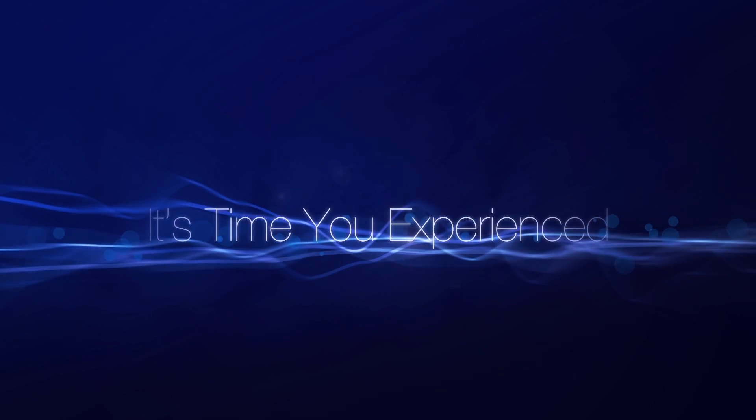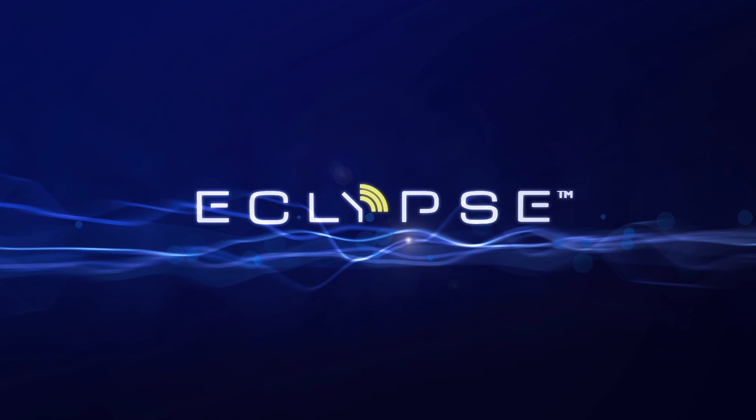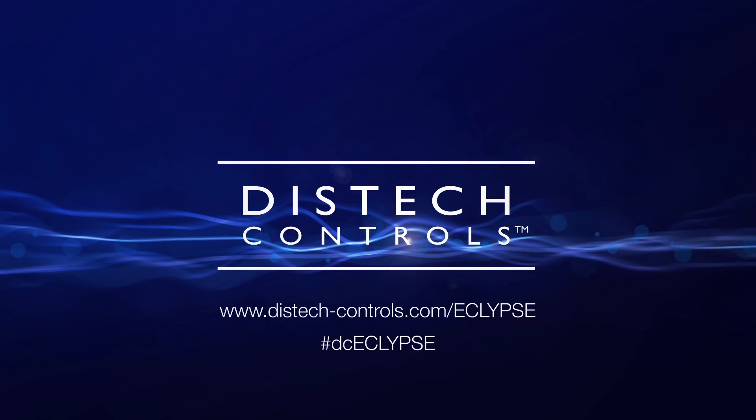It's time you experienced Eclipse. Stay tuned.